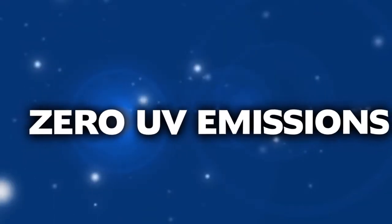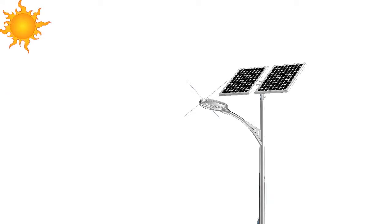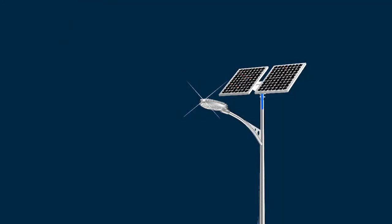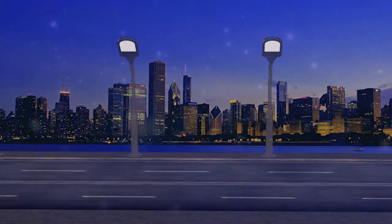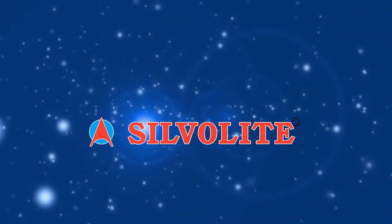LEDs produce zero UV emissions, attain full brightness instantly, can be powered by alternate sources such as solar power, and cover a larger area. These are the key reasons why LEDs are the most preferred lighting source.